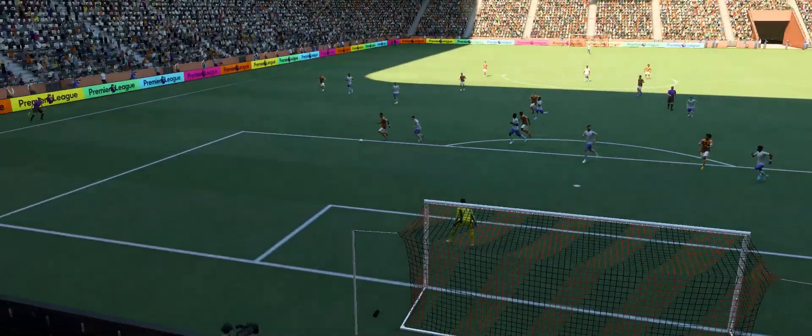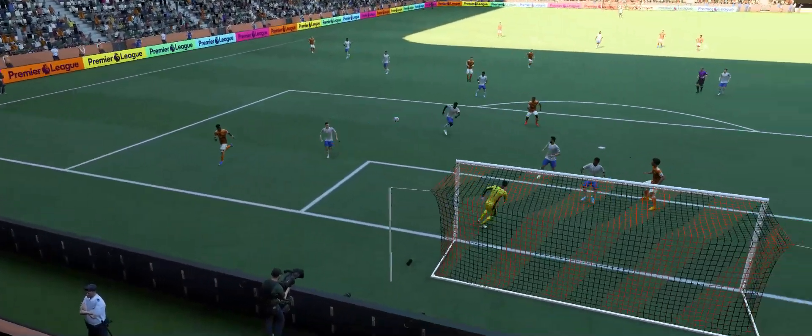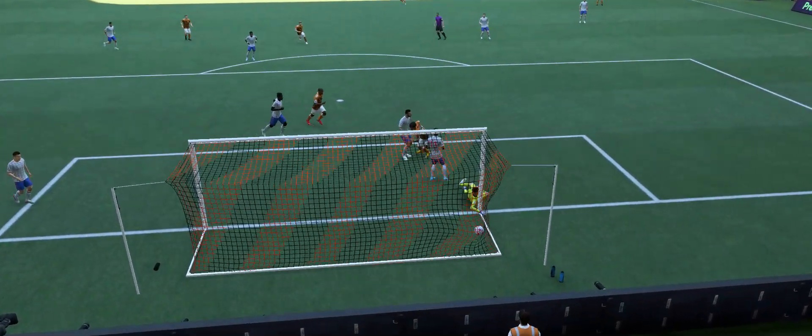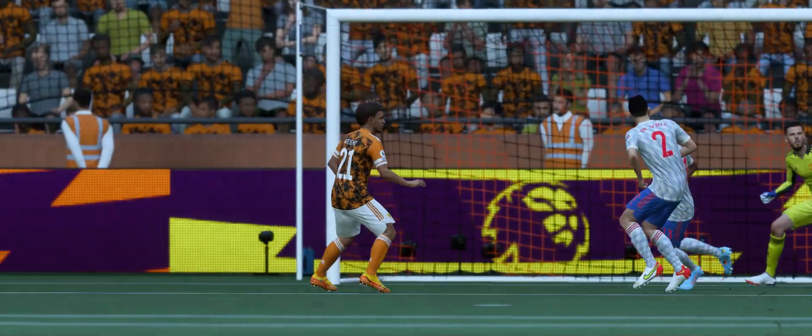Well, here's the replay. Watch how he goes past his man with such ease — it's just a change of pace. But how is he allowed that much time and space? He doesn't even have to jump to head it in. It's a good finish, but terrible defending.